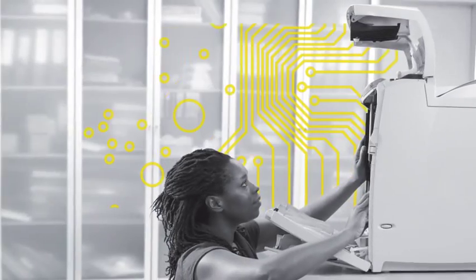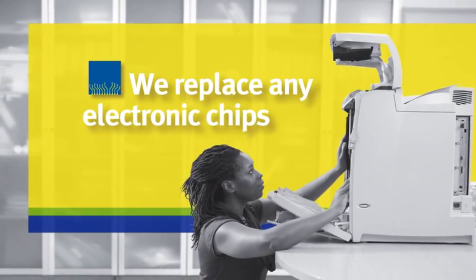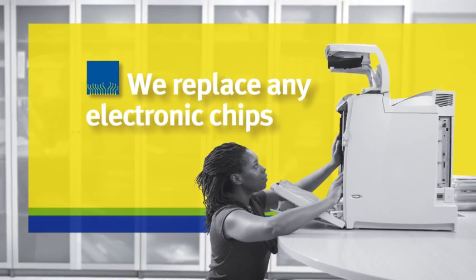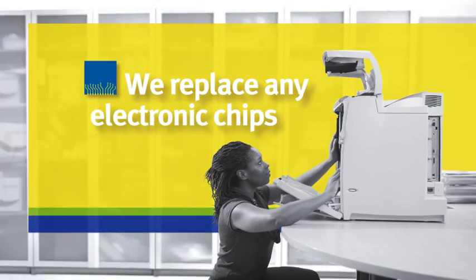Some printer manufacturers use computer chips to stop their cartridges being recycled and limit their output. Our chips are especially developed to extend the life of your cartridges and save you money.